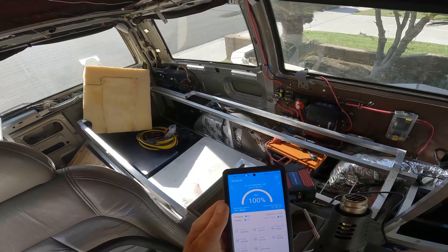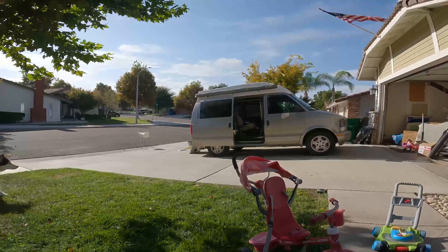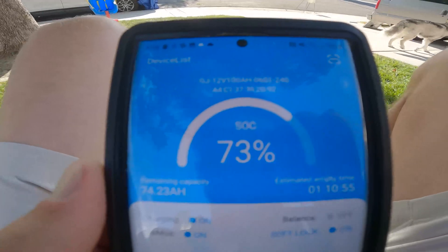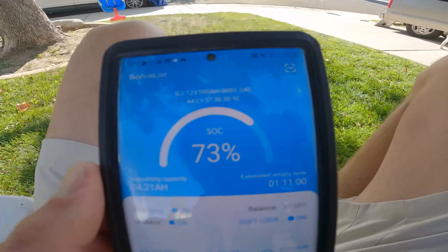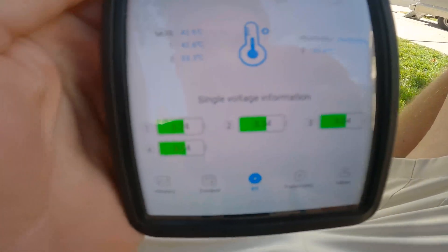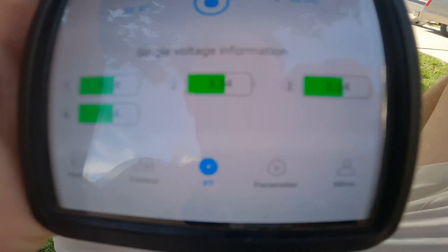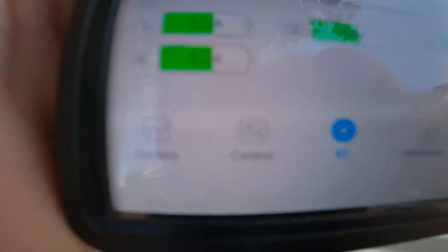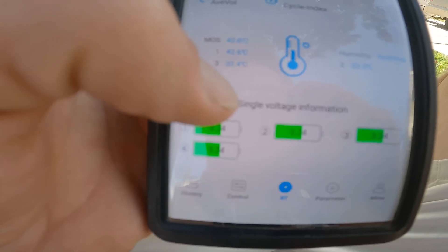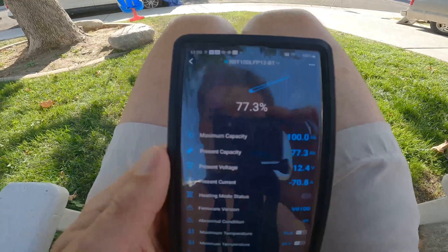Quick check-in: I still got the heat gun going and I'm sitting at 73% battery — that's promising. If I scroll down I can look at my cell voltages: I'm hitting 3.24, 3.24, 3.24, and 3.24. The Renergy battery had the first cell draining before the other cells, and that's what was triggering the low cell voltage cutoff.